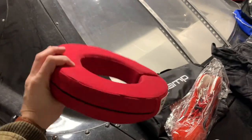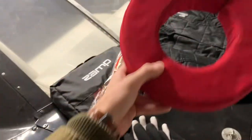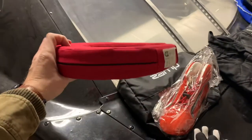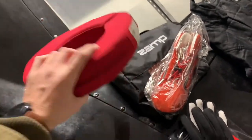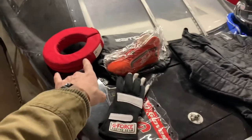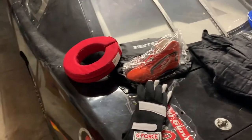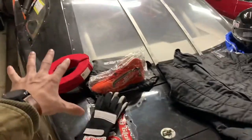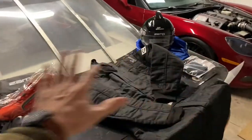We don't have a HANS device just yet — something we're looking forward to getting in the future — but this is just a quick and easy neck brace. Something to go up underneath the helmet to help with neck stability in case of a hard collision. Good to have. Definitely want to look forward to getting a HANS device in the future, but for now that's what we've got and what we're going to utilize.